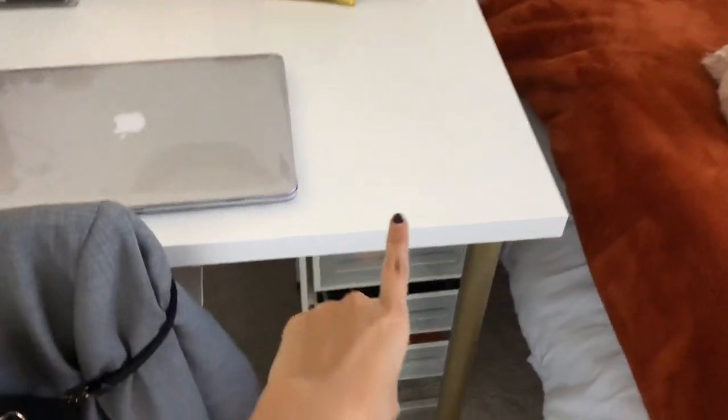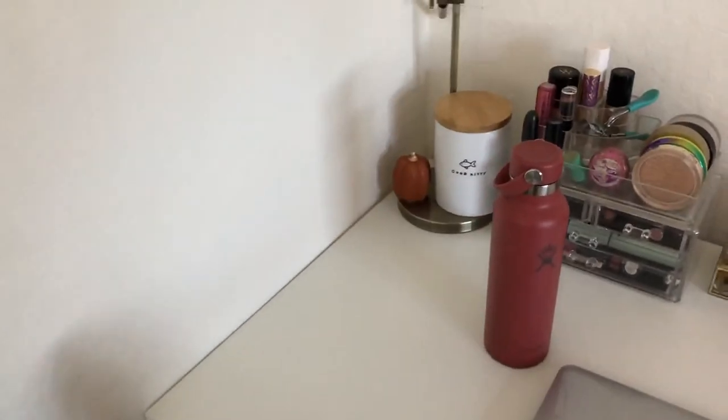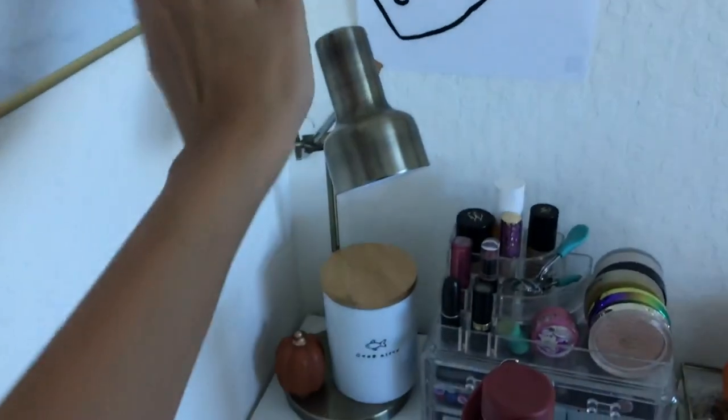All the furniture is from IKEA. The desk is from IKEA and I spray painted the legs gold. The chair is also from IKEA — it's white and it spins. I also have this lamp that you just tap to turn on, and it's from Target.